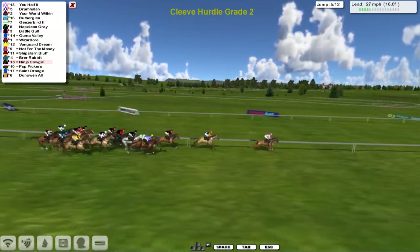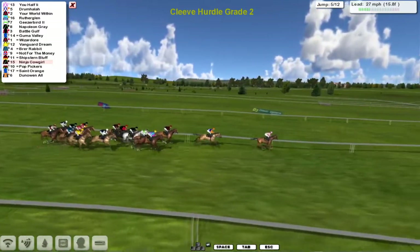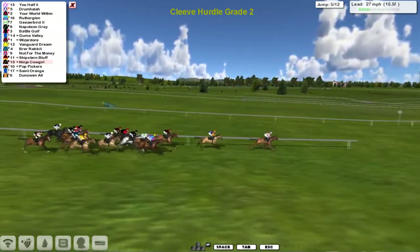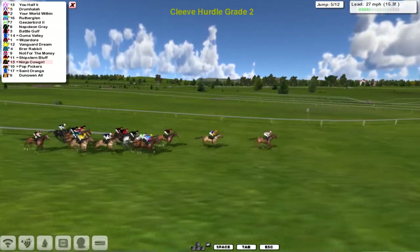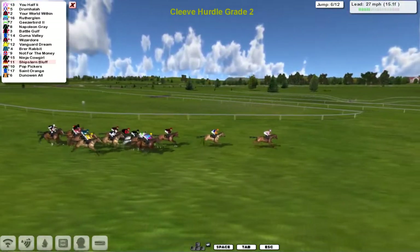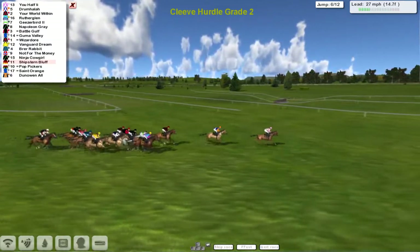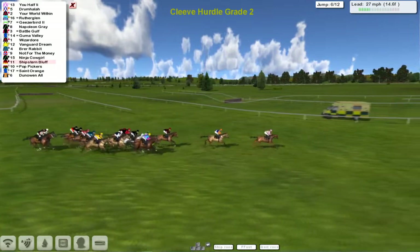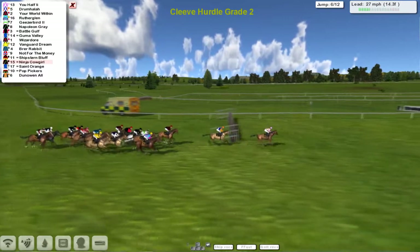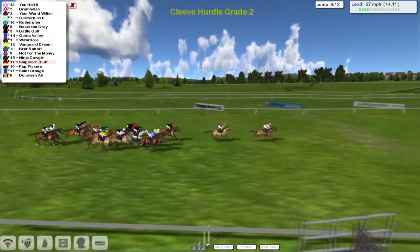U-Half is the leader. Darren has had some fun and games with his horses lately — one of two that refused to race, and now this one that doesn't appear to be all that keen either. Whether something is wrong with it we'll find out at the end of the race. U-Half leads by about two and a half lengths to Drumhalla in second, a similar distance ahead of Your World Within in third. Rutherglenn is fourth, then Geezer Bird and Napoleon Gray, then Battle Golf. Gummer Valley, Wizador has dropped back a little, Vanguard Dream getting closer on the outside, so too is Brer Rabbit.